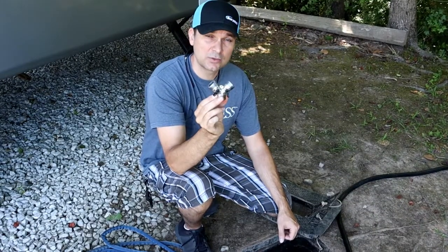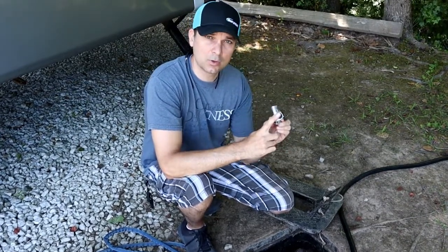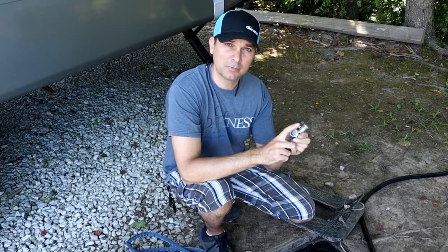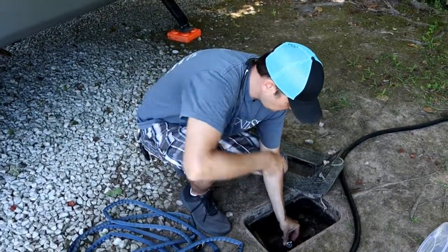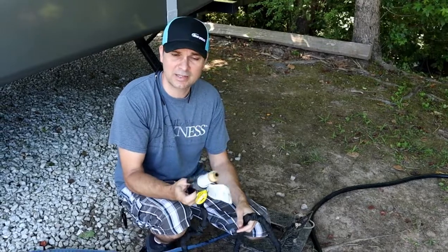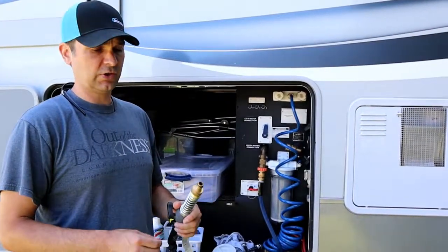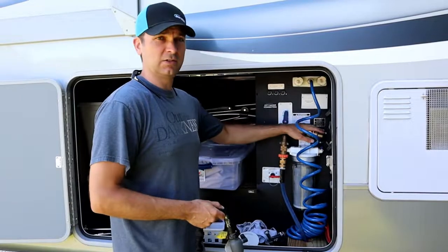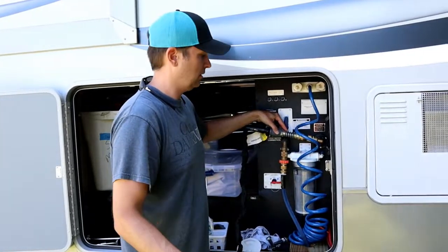I always like to use one of these Y connectors - and this is the drinking water version, so make sure you don't get ones with lead in them. This allows you to hook up your drinking water continuously and also gives you an extra hose for washing things down. We have a tank flush, so that's where I put the black tank hose - I don't want to mix the two at the rig. The second hose is just a regular flexible hose, not drinking water, generally used for our black tank or any use around the campsite. We also have a quick connect on our black tank flush for easy connection.